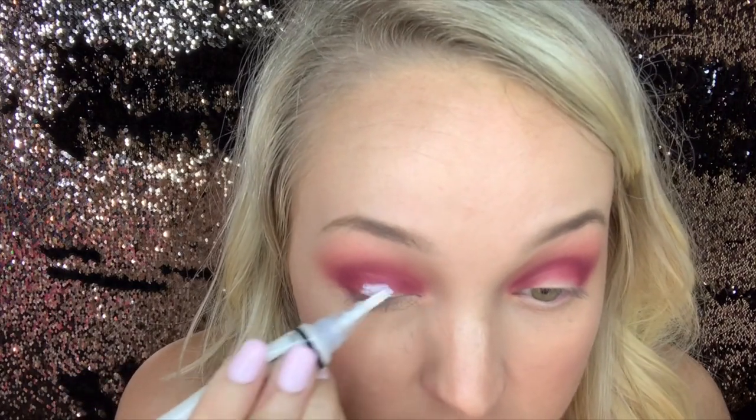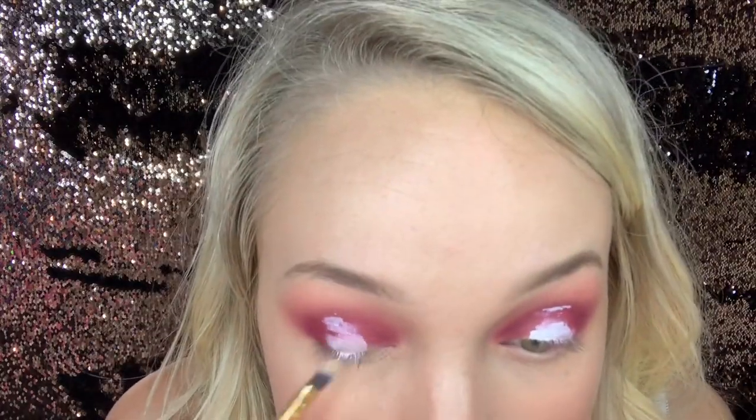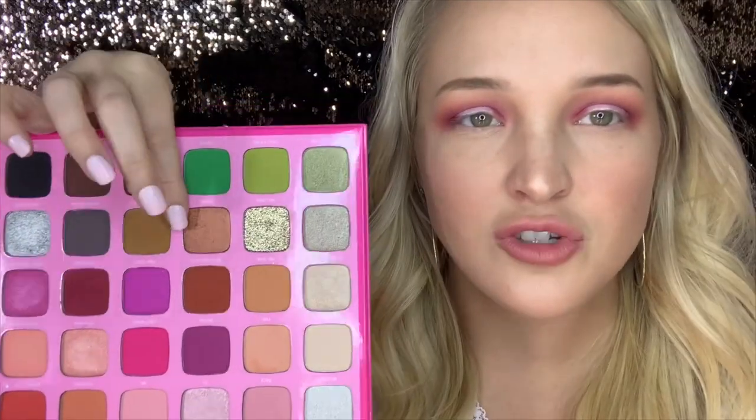I'm going to take LA Girl Pro Concealer — I don't even really know that I need it because of how pigmented this palette is — and we are going to cut our crease right in the middle. Now that we have this hot mess express going on, we're going to take this beautiful shade called Girl and go back in with it to blend these together.